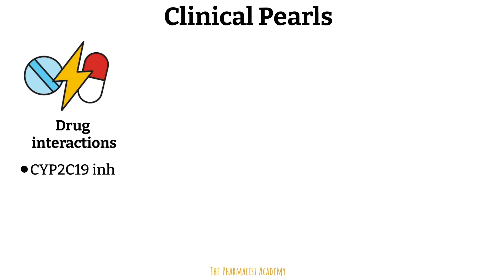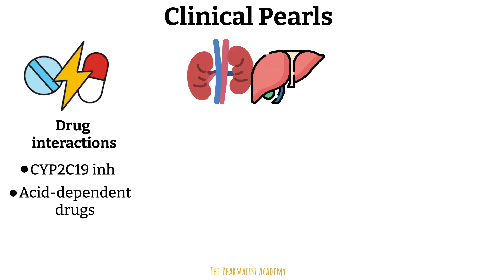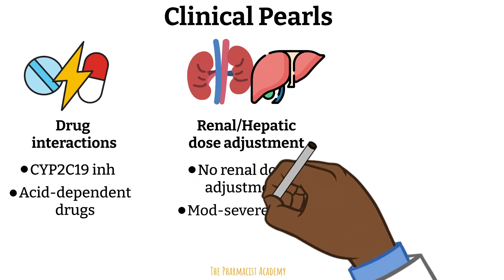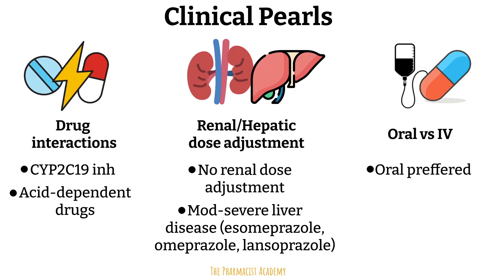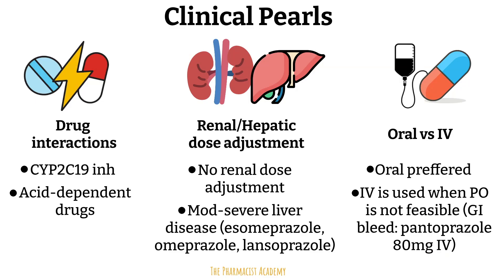PPIs raise gastric pH, which reduces the absorption of acid-dependent drugs — examples include amiodarone, posaconazole, atazanavir, and dasatinib. Depending on the medication, it may need to be administered two to three hours before the PPI. Regarding renal and hepatic dose adjustments, there are no renal dosing adjustments for PPIs, but in patients with moderate to severe liver disease, caution is advised with esomeprazole, omeprazole, and lansoprazole. Oral formulations are preferred over IV; IV is used only when oral is not feasible, such as in GI bleeds where pantoprazole 80 mg IV may be used.